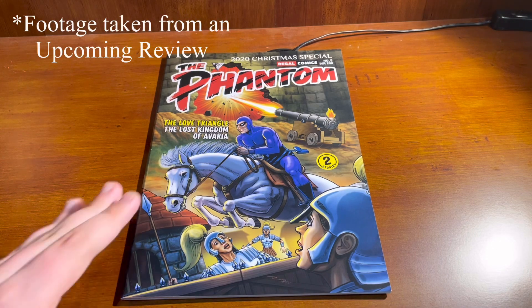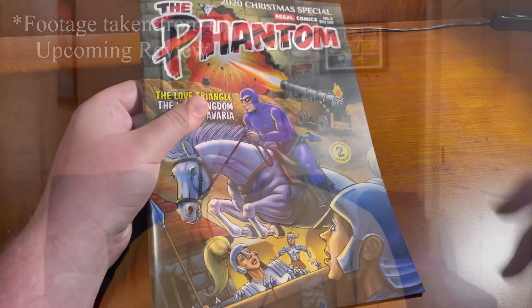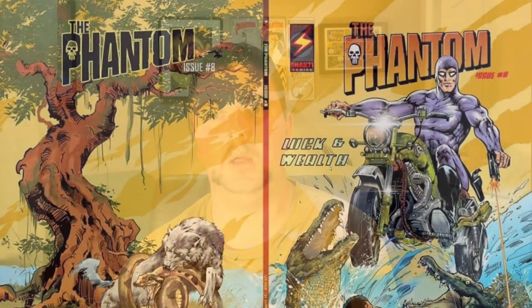A lot of these covers that we've been showing on the channel, and comics that we will be reviewing very soon, have only got single covers — just a single image on the front cover, and then on the back cover they've got promotional and advertising stuff. Because some of these comics were released as a double set, like you'd get two comics if you purchase both of them. And it's the same with Shakti Comics — they do a set of comics. But with Regal Publishers, you don't see wraparound covers.